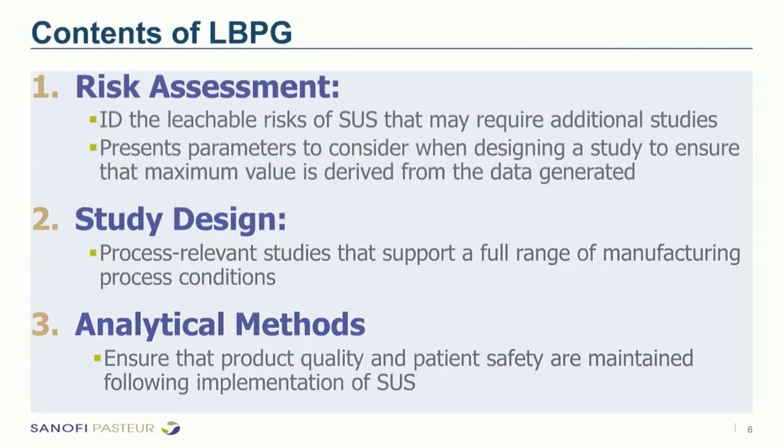The document contains three major sections. The first is risk assessment, providing a list of risk factors and a proposed risk model to identify the leachable risk of disposable systems and rank them for additional study. The second section covers study design considerations for the full range of components used in manufacturing. The third covers analytical method considerations to evaluate patient safety and product quality as part of final qualification of disposable systems.